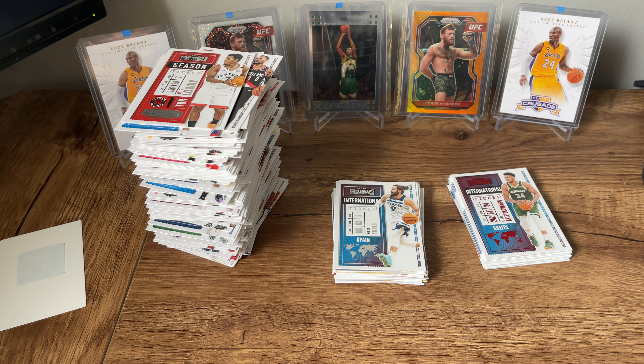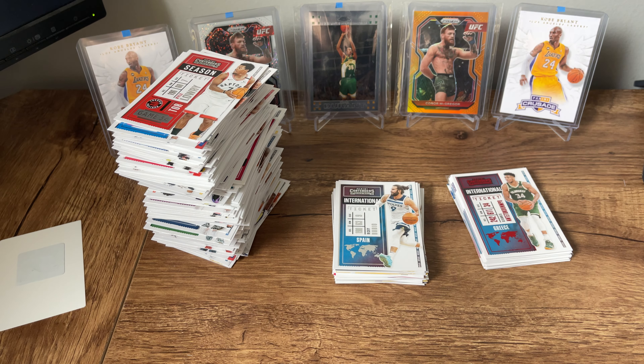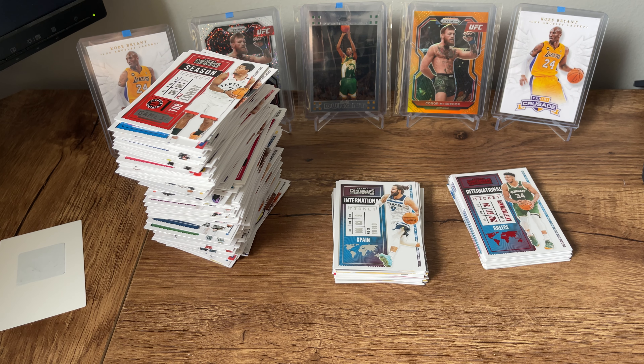Yeah, definitely a lot of fun. A ton of cards in these. So for you guys who are just looking for something fun to rip, these are always a good time — you're going to get a crap ton of cards. A lot of fun. Thank you guys for watching, I'll see you on the next one.